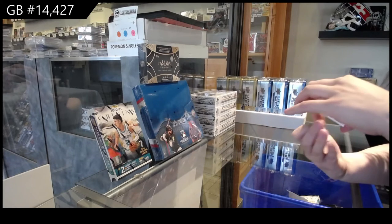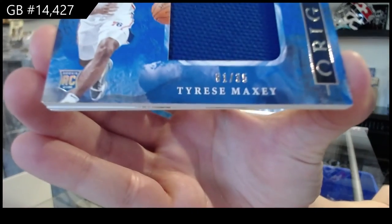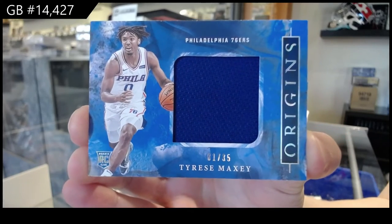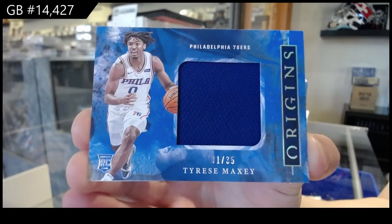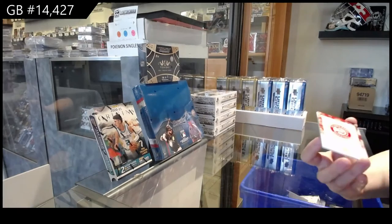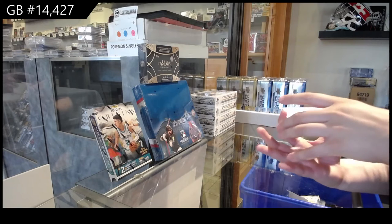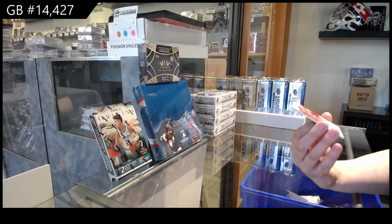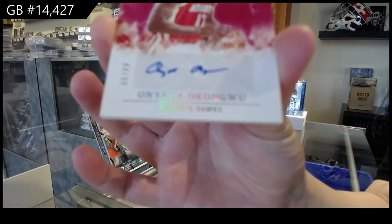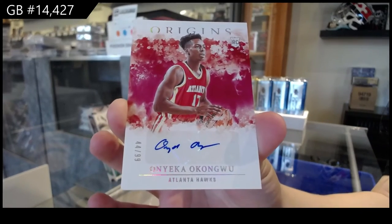We've got a jersey — rookie jersey, number 235 — for the Philadelphia 76ers of Tyrese Maxey. These are nice cards, I like this product. We've got a rookie auto number 299 of Onyeka Okongwu for the Atlanta Hawks. I apologize if I said that wrong — I think I did okay.